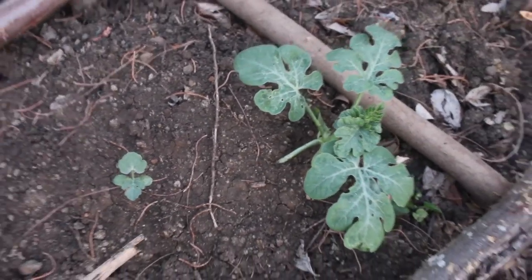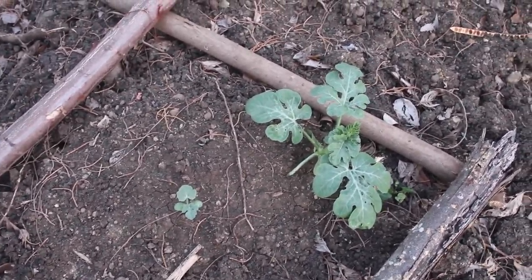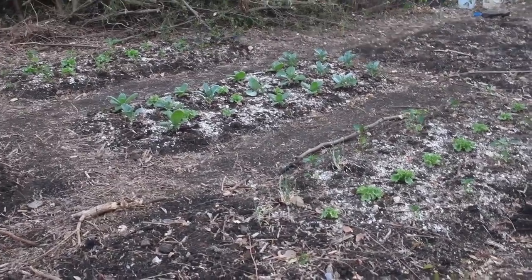Over here, some more watermelons. Look at this — these were planted at the same time from seed, that one and that one in the same hill. Who knows why there's a difference? That's a rhetorical question because I don't think anybody knows.